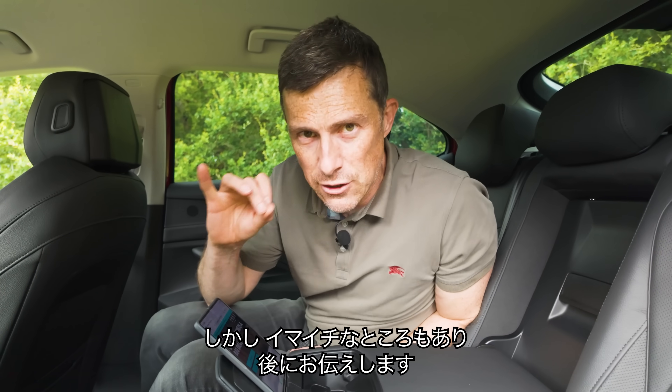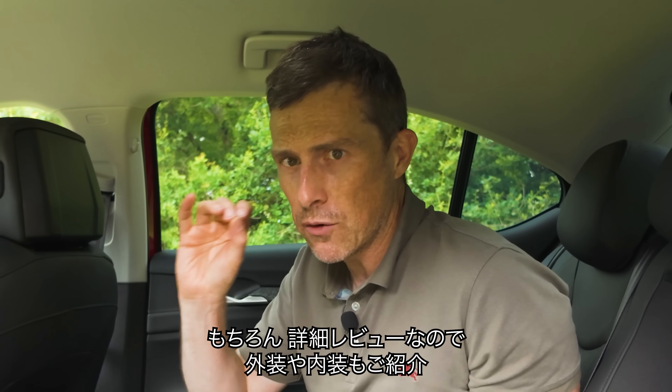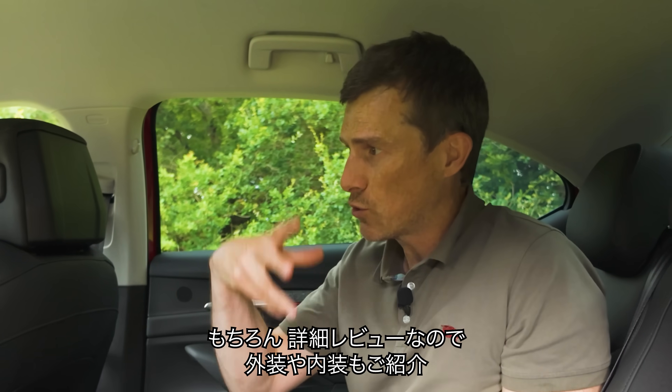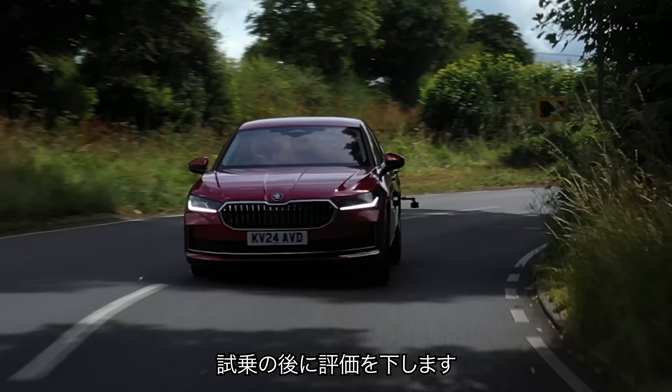However, it's not all good. Later on in this video, I'm going to reveal five annoying things about the Skoda Superb, and of course I'm going to do a full in-depth video review on it — talk you around the exterior, the interior, take it for a drive and give you my verdict. I'm Matt Watson and you're watching Car Wow.